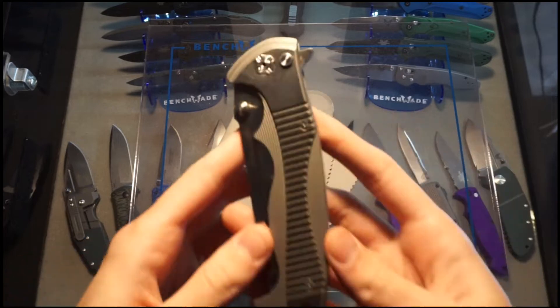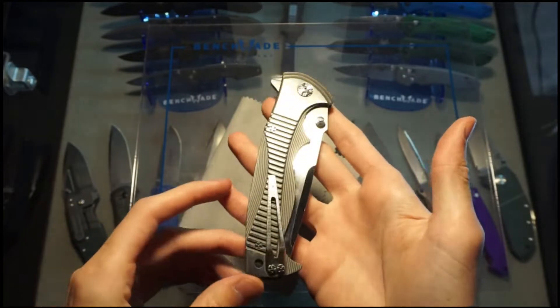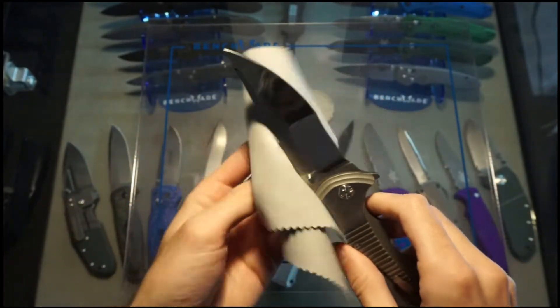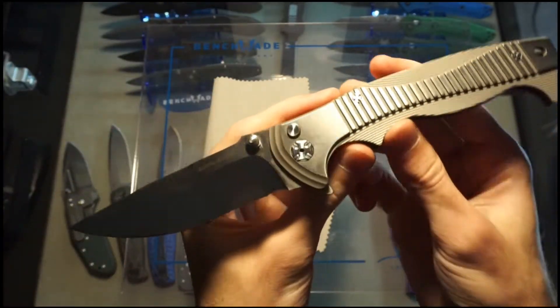And it's right here. It's called the Brian Tai Tirade. This is a $600 knife, brand new. I don't know what they go for used. Either way, I traded it for a knife that I've been wanting for a long time.